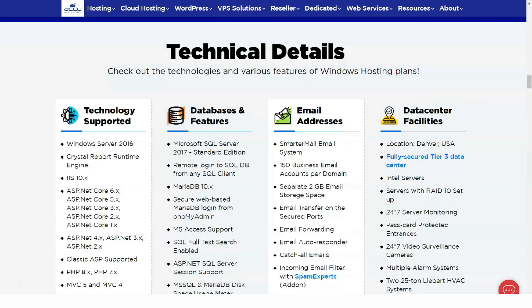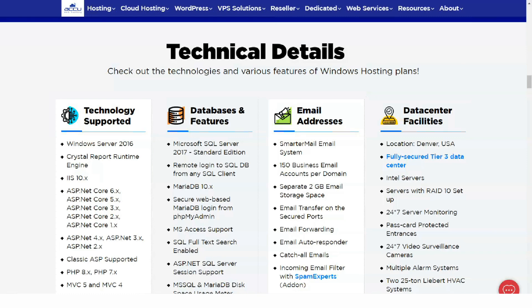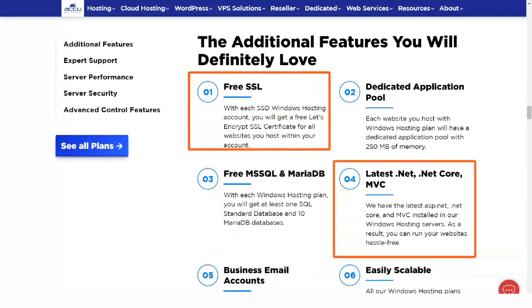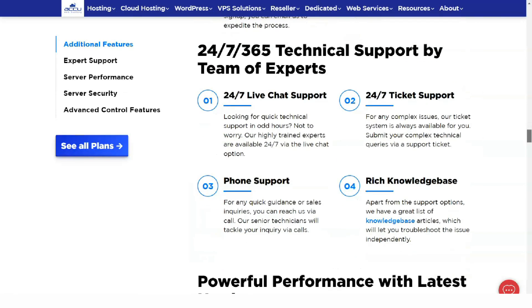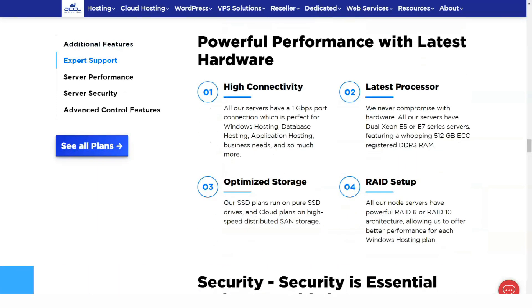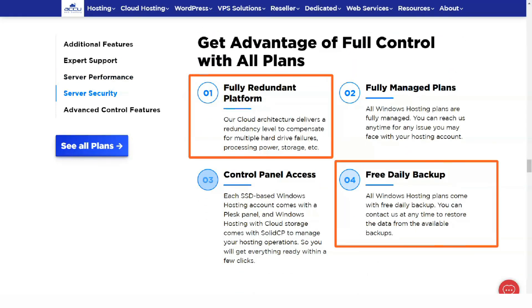AccuWeb hosting plans for WordPress have many features, including some nice perks. All programs support hosting an unlimited number of websites. The company imports one existing WordPress site for free. An SEO and performance-enhancing HyperCache plugin come pre-installed, and daily backups are included. Pricing is virtually the same as regular AccuWeb shared hosting, starting at $3.49 per month for 3 years for 10GB of storage and 500GB of traffic.